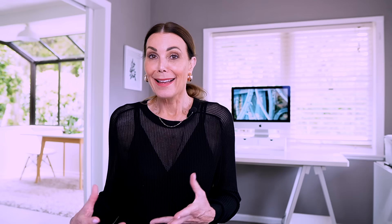My motto this year is buying well and buying less. If you like these bags or want to see what else Songmont offers, check the link in the description below, and don't forget to use the code LEONIE12 to save 12% off your order. Now let's get back to the video.